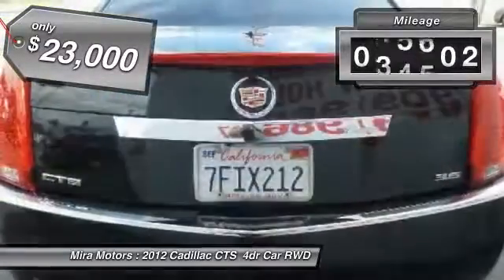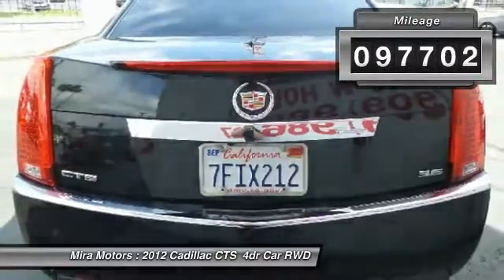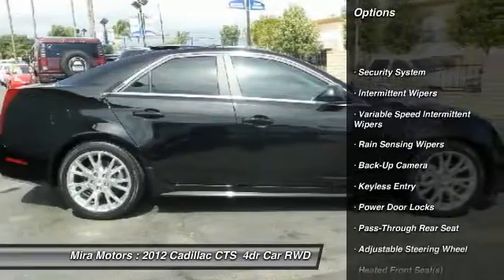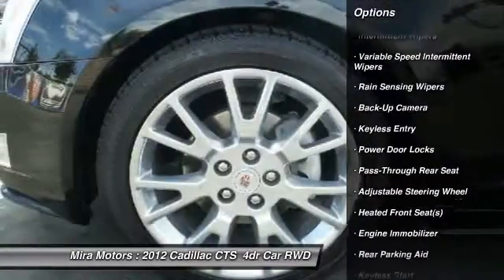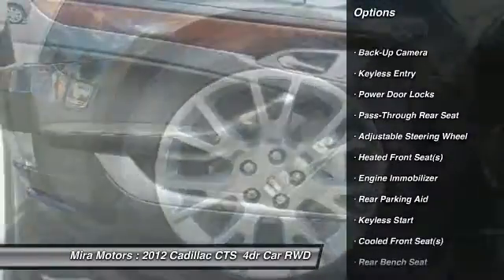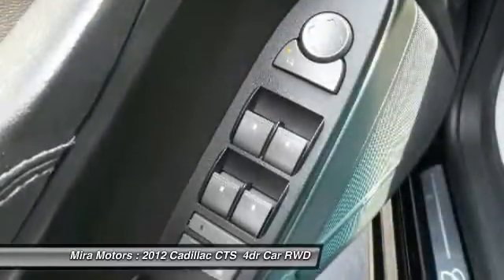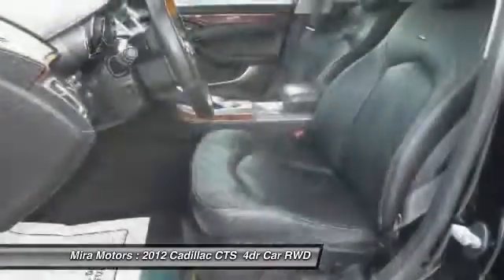This vehicle has less than 100,000 miles. Here are some of this vehicle's great options: power passenger seat, navigation system, anti-lock braking system, remote engine start, backup camera, keyless entry, Bluetooth, moonroof, adjustable steering wheel, power steering.